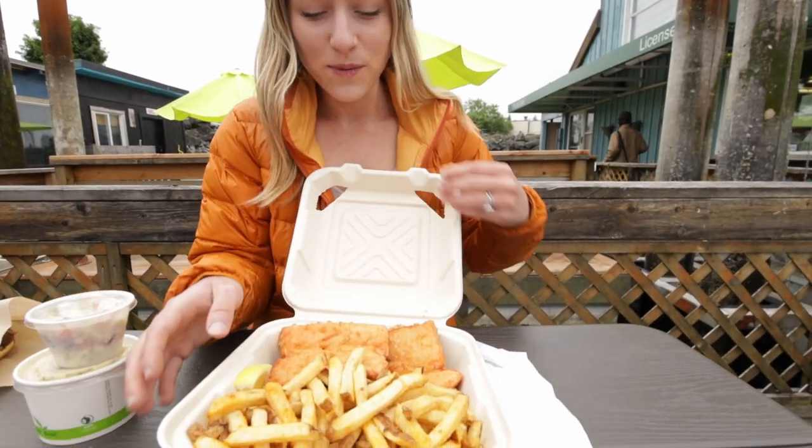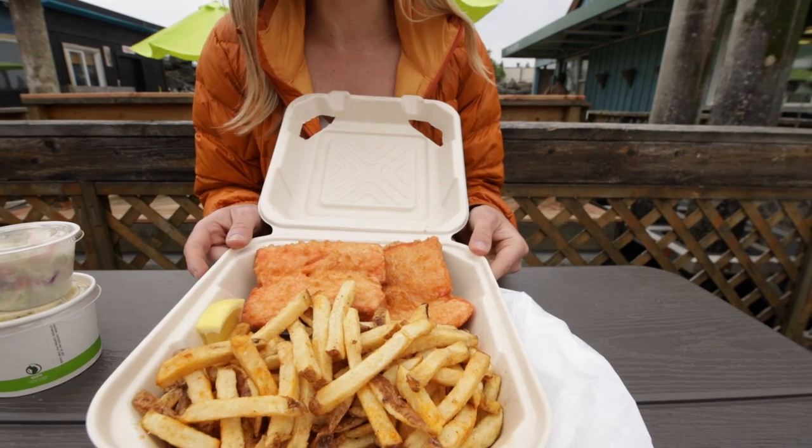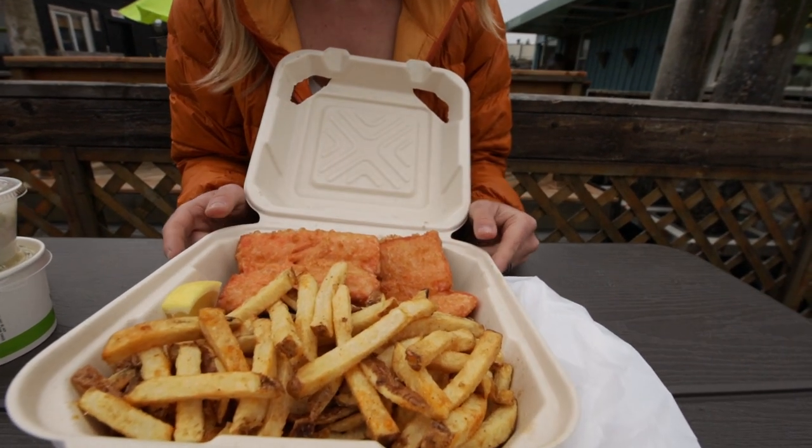We recently tried fish and chips and they were so good, but we've never had salmon fish and chips so we're really excited to try it. We ordered two pieces so we can each have one, and then of course it came with the chips as well.